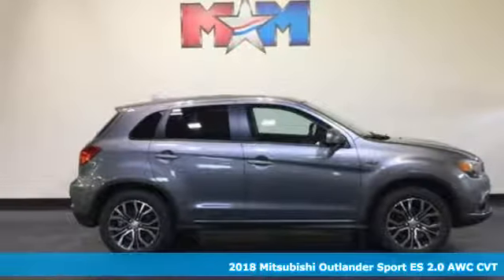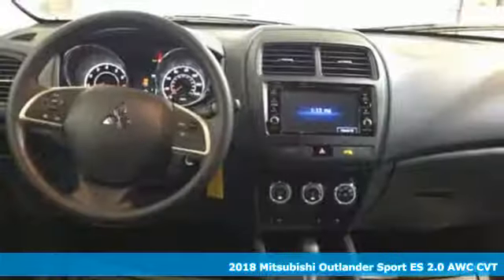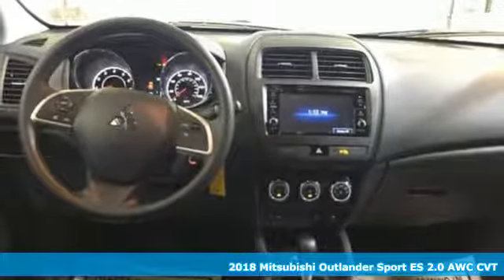It's a new 2018 Mitsubishi Outlander Sport. You're ready for anything. Your vehicle should be too. With this Outlander Sport, it is.